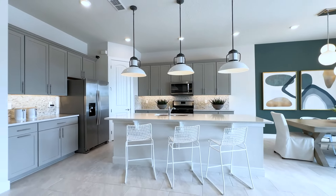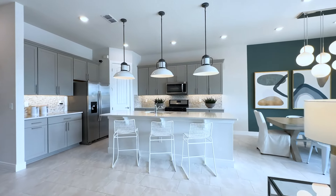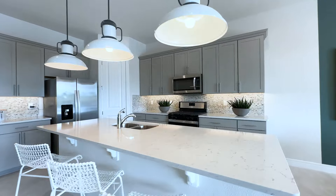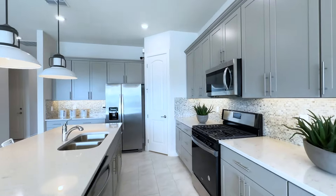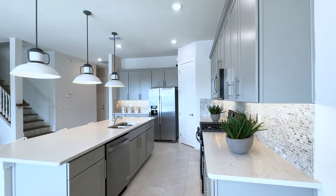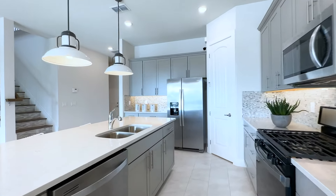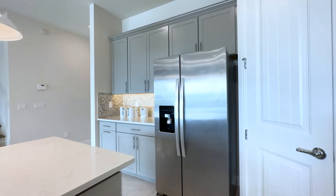Upgraded kitchen. This is not a gourmet kitchen, but you can see it looks like a gourmet kitchen because of the quartz with this oversized island. You have shaker-style gray cabinets, crown molding, the mosaic backsplash, your buffet, additional counter space, and in the back you have your pantry.